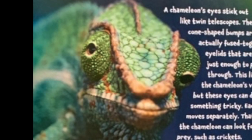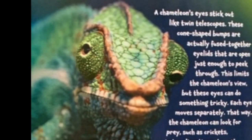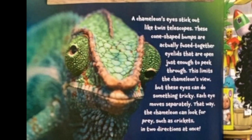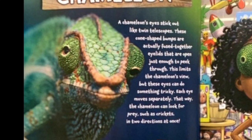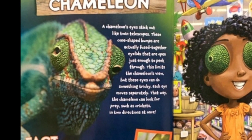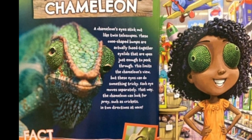Chameleon. A chameleon's eyes stick out like twin telescopes. These cone-shaped bumps are actually fused-together eyelids that are open just enough to peek through. This limits the chameleon's view, but these eyes can do something tricky. Each eye moves separately. That way, the chameleon can look for prey, such as crickets, in two directions at once.